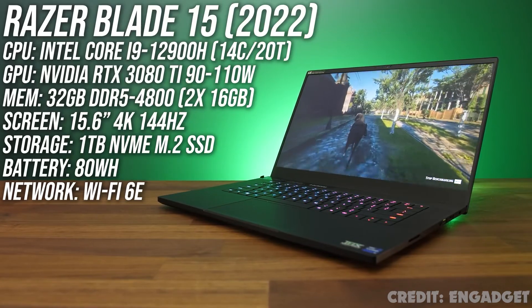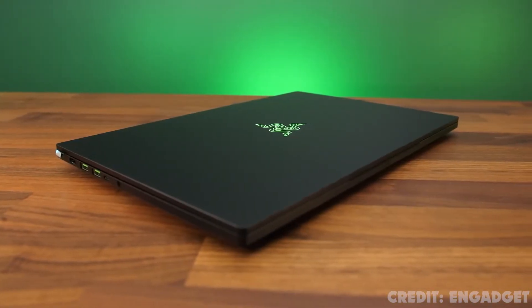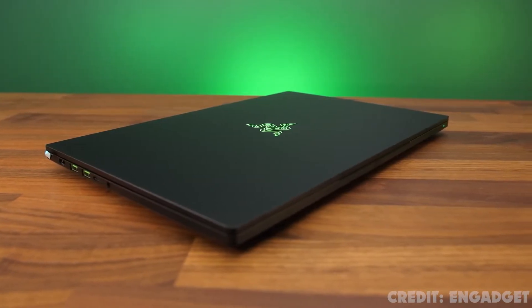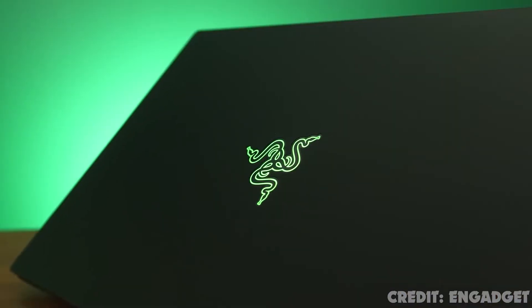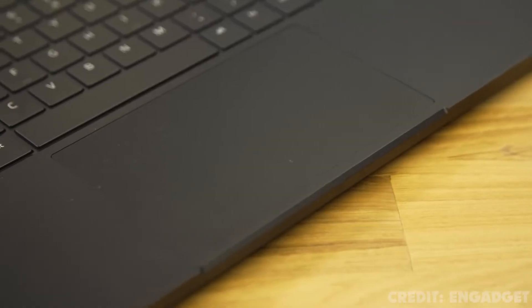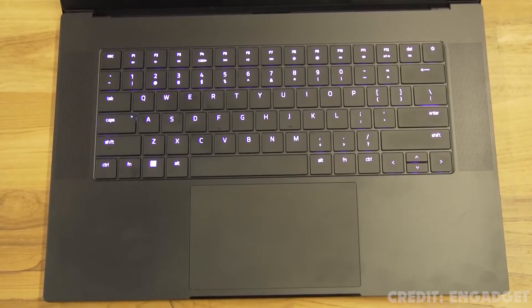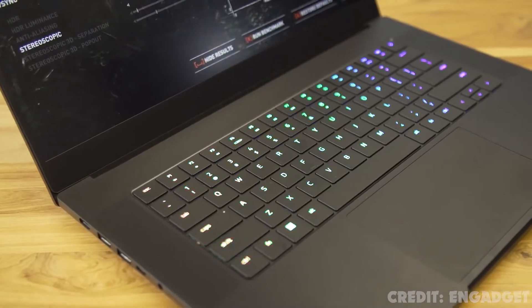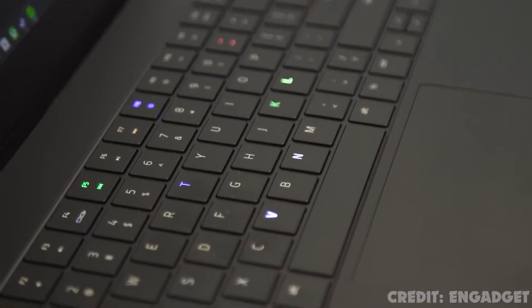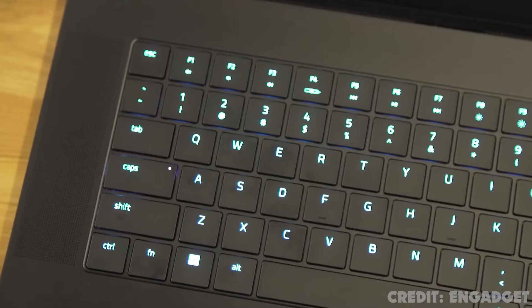Number three: Razer Blade 15. As is always the case with Razer's laptops, the solid metal CNC aluminum chassis feels excellent — easily the best build quality as far as Windows-based gaming laptops are concerned. The black finish is a massive fingerprint magnet, but I also found it fairly easy to clean. The Razer Blade 15 is the best-built gaming laptop I've tested all year — seriously, the build quality of this thing is on another planet compared to the competition.